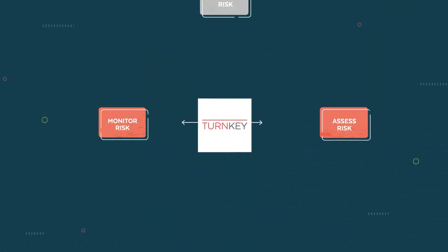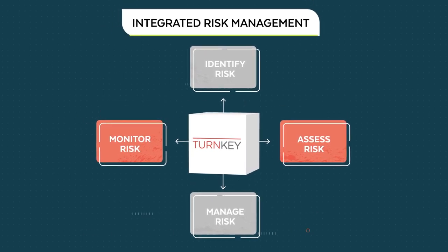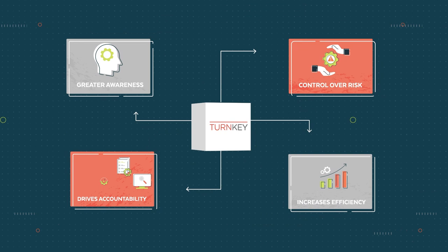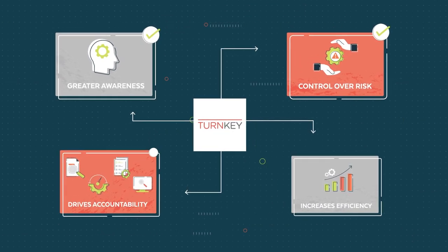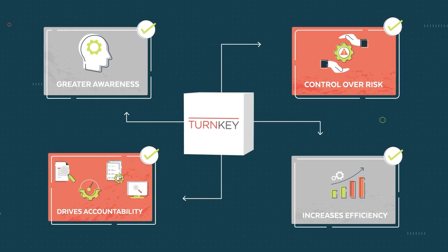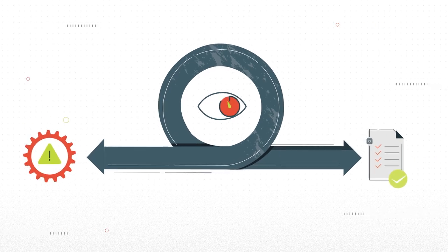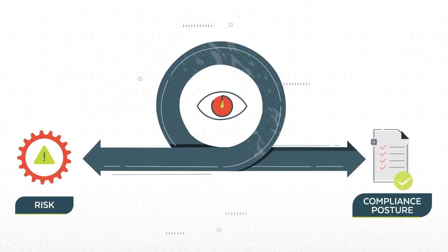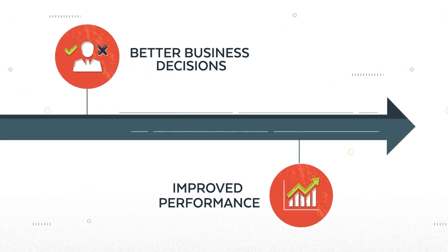All of this experience makes us the perfect partner to help you deploy an integrated approach to risk management — an approach which improves your level of awareness and control over risk, drives accountability throughout the organisation, increases efficiency across your risk management processes, and provides clear real-time visibility over your risk and compliance posture, enabling better business decisions and improved performance.